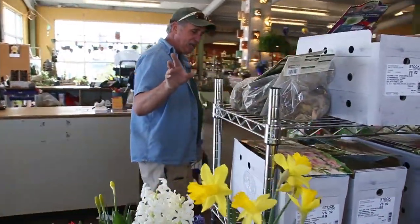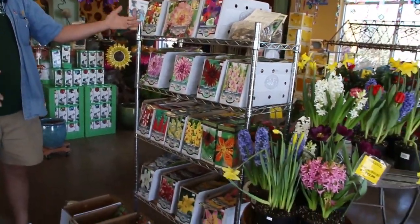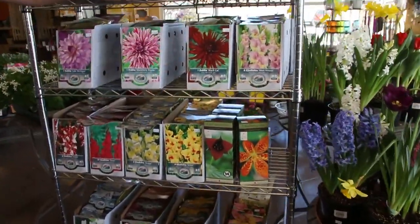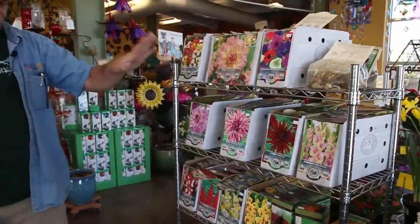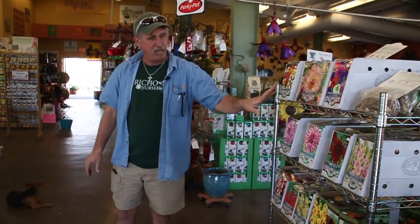If you're going to plant gladiolas, dahlias, or lilies, they are here already. You can start dahlias inside now and put them outside around Mother's Day, depending on the weather — Mother's Day will definitely be safe for that. The rest of this should be able to go in the ground right now without any problem.